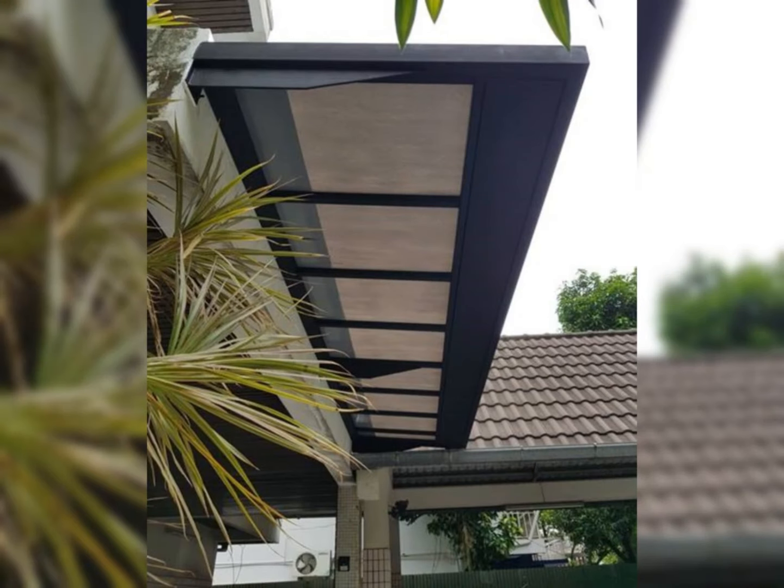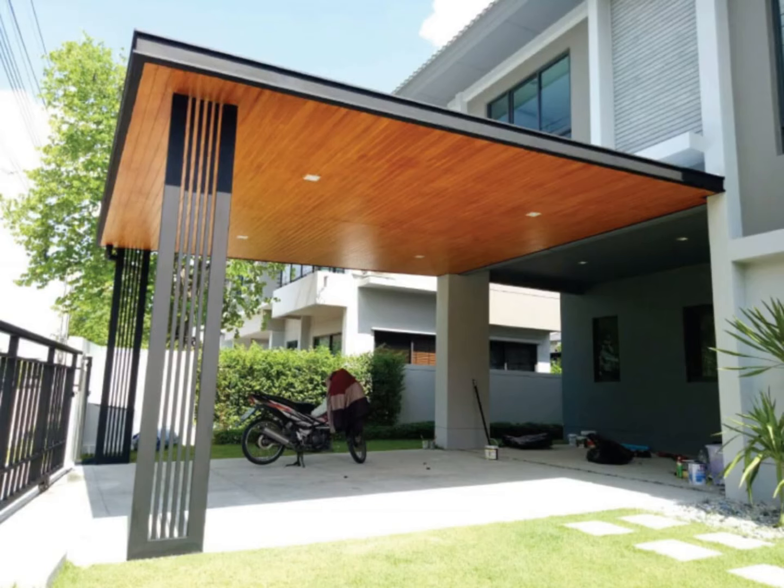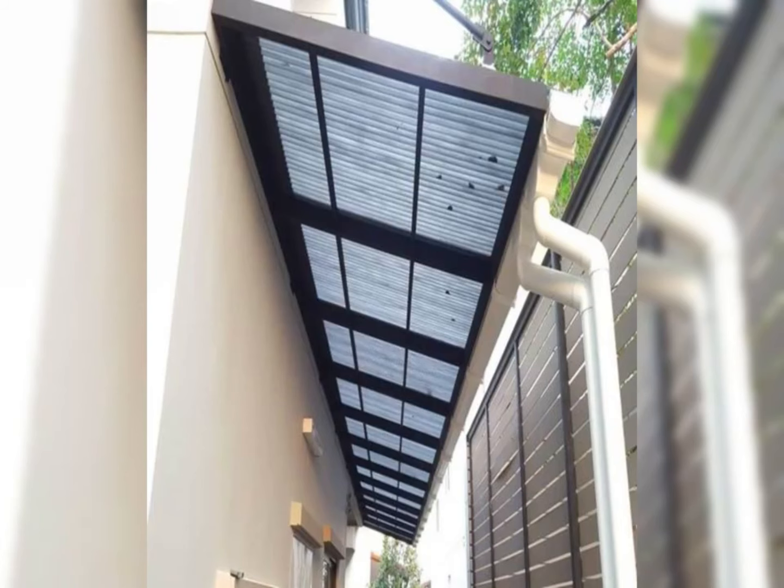Discover a diverse range of awning styles, from sleek retractable designs to minimalist canopy structures and vibrant fabric awnings. Each idea is carefully curated to offer practical shade solutions while also adding a touch of contemporary elegance to your outdoor space.